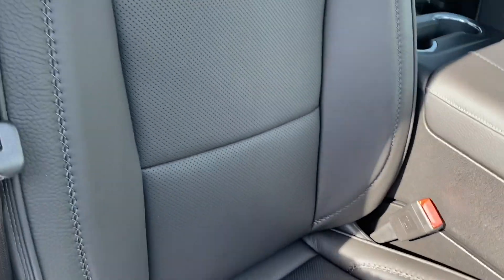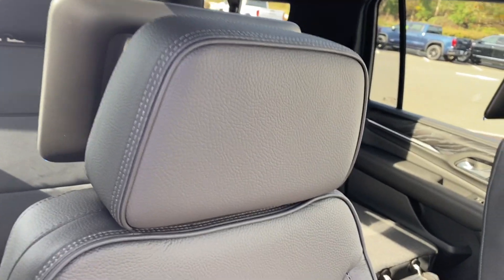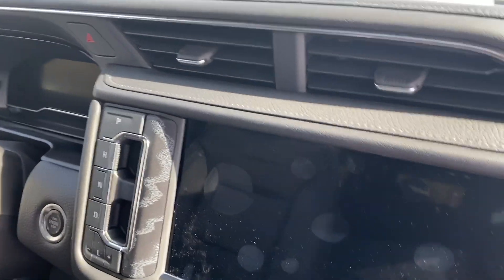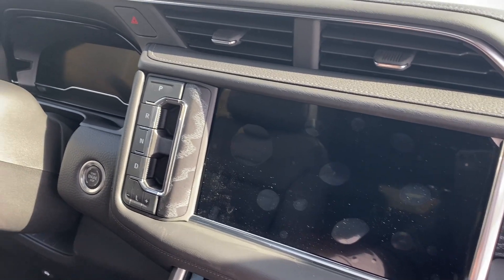Here inside the vehicle, we can see the nice Denali stitching on the seats and of course the beautiful dashboard. One of the things they changed on this vehicle is the screen is bigger.